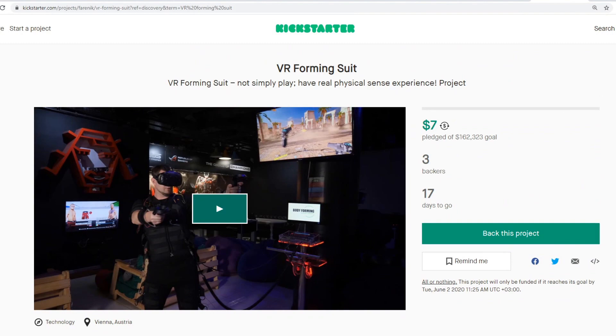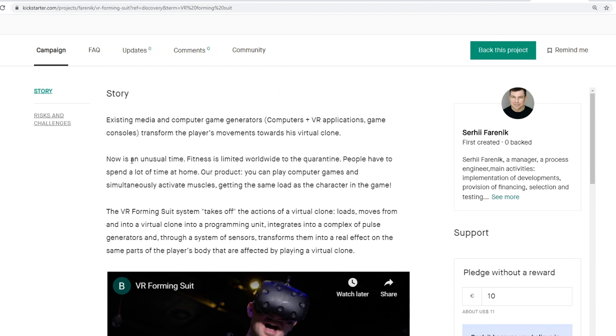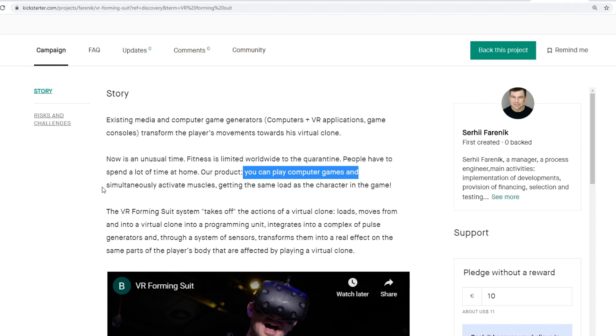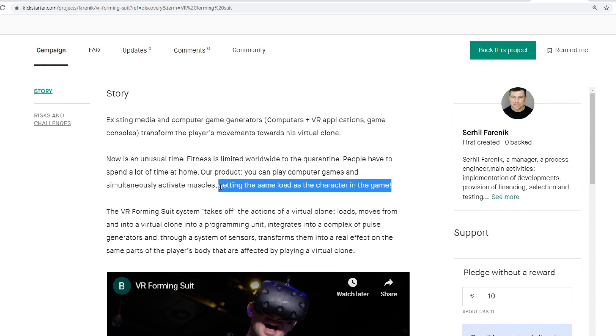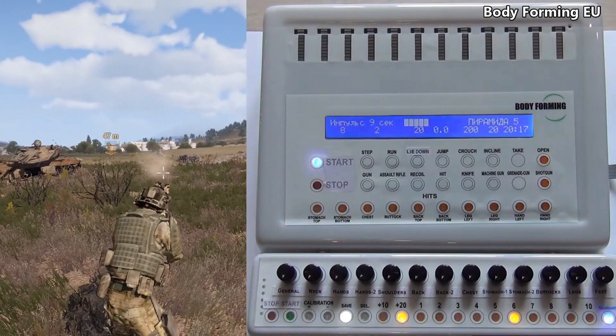He clearly invested an enormous amount of work. But before we get to it, I do have a problem with how he presented it. Because in his Kickstarter introduction he writes: 'Now is an unusual time. Fitness is limited worldwide due to the quarantine. People have to spend a lot of time at home. Our product lets you play computer games and simultaneously activate muscles.' So far, so good. But this last sentence really got me: 'Getting the same load as the character in the game.' No, you're not. You're not gonna get the same load as the character in the game with electrical impulses. You simulate those loads. Simulate is the right term.